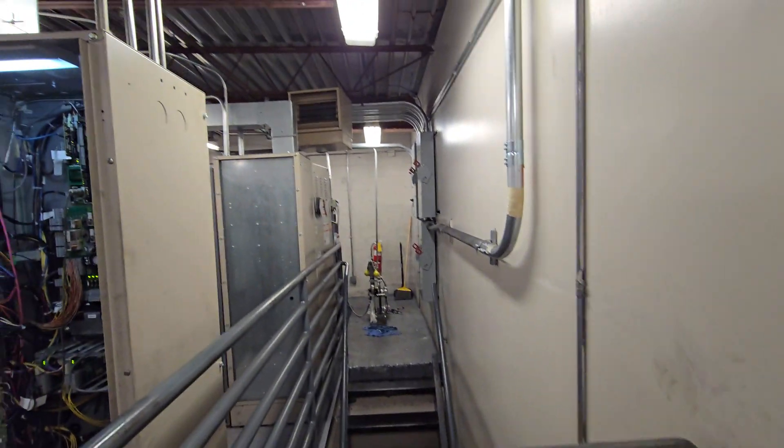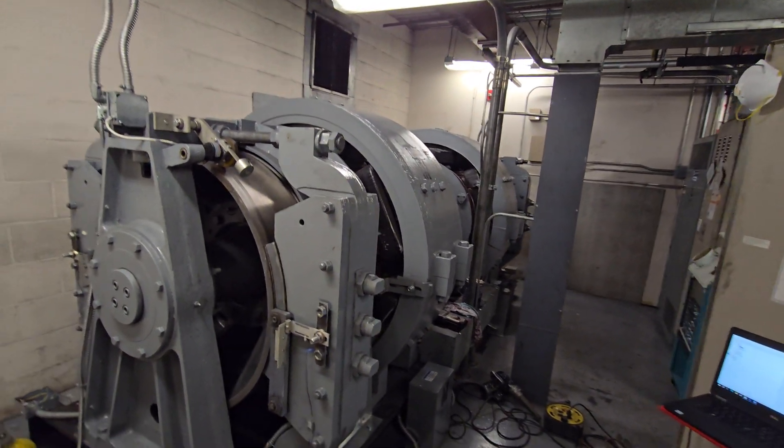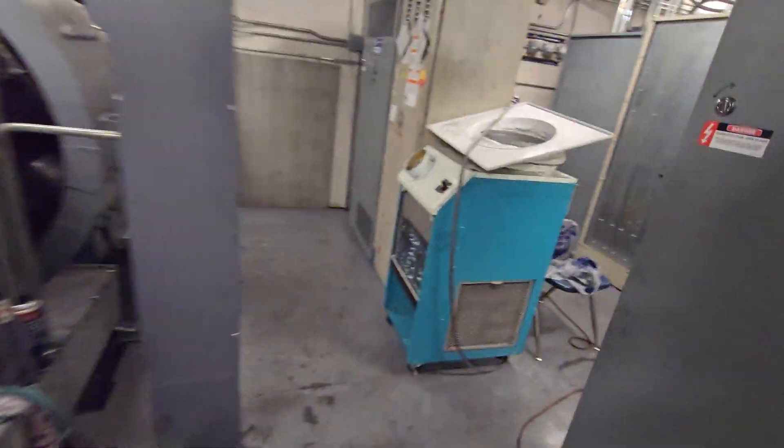I only make these videos for awesome enjoyment so you don't have to go filming machines yourself. Honestly, this is one of the coolest ones I think I've seen. This is amazing. This is so awesome.